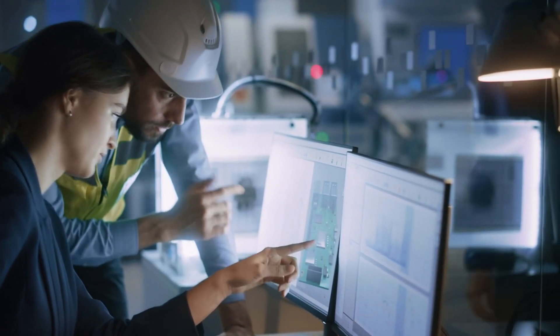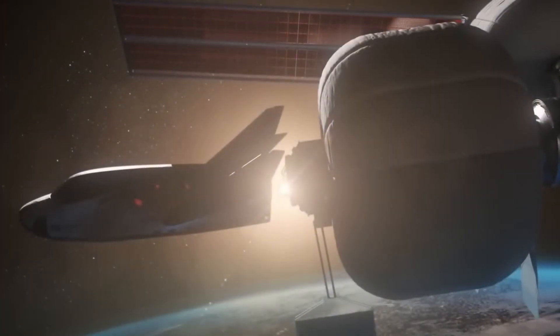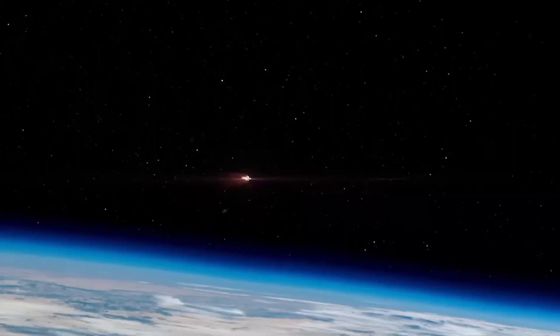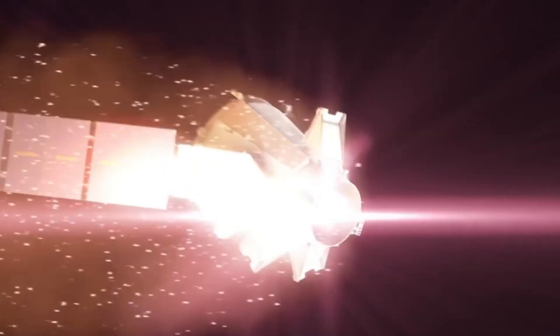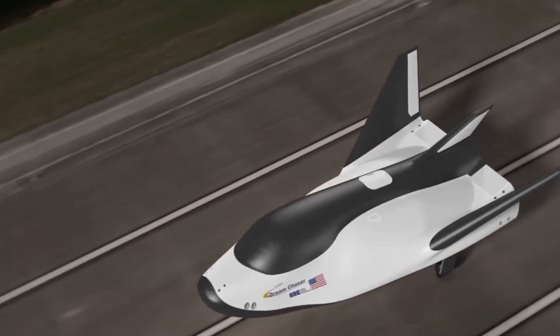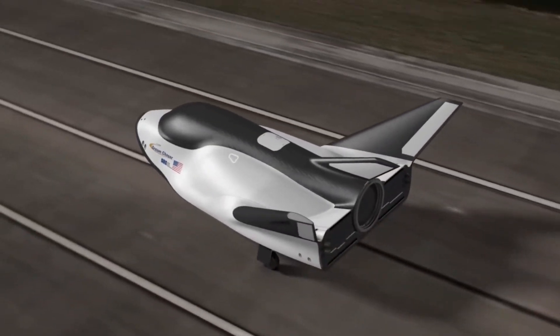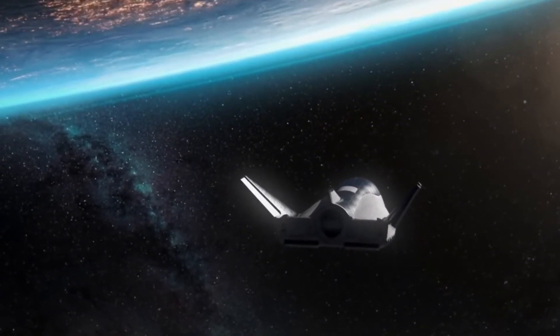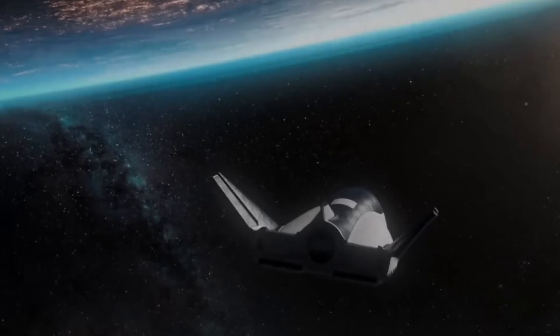Sierra Space's engineers faced a monumental challenge when designing Dream Chaser. Unlike traditional capsules, the spacecraft needed to handle the extreme temperatures of orbital re-entry while maintaining the aerodynamic properties of an aircraft. The solution they developed showcases the remarkable progress in aerospace engineering over the past four decades.